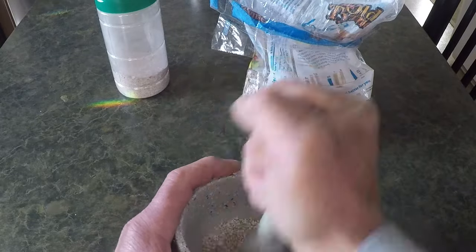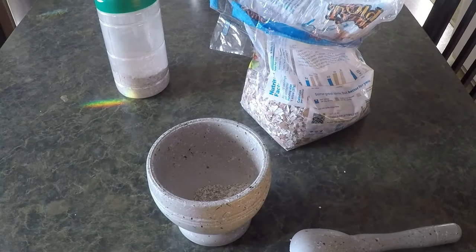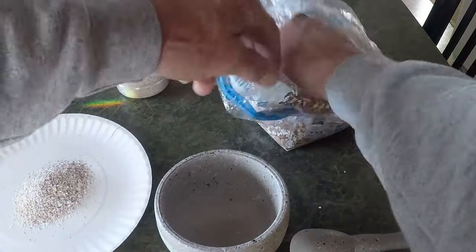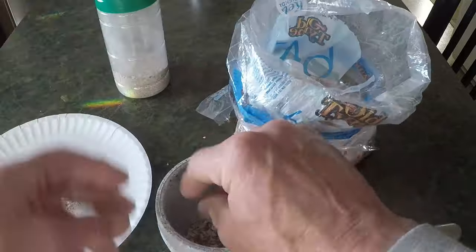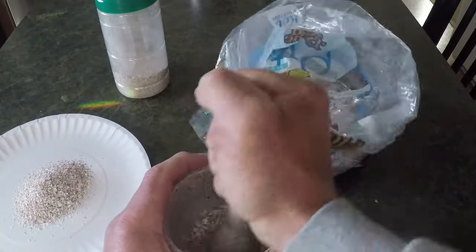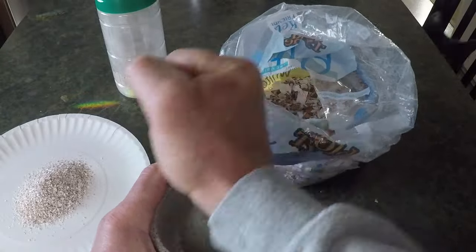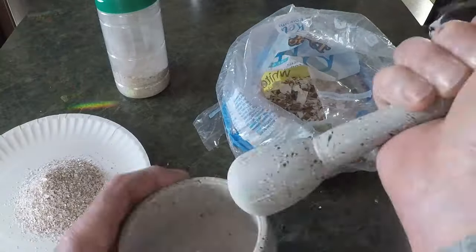With this thought in mind, David grabbed his mortar and pestle, tools he had come to rely on in his composting journey. He carefully placed the eggshells in the mortar, one by one, and began to crush them with deliberate, rhythmic movements. Crack, crunch, grind — the eggshells broke down into smaller and smaller pieces under the pressure of the pestle.